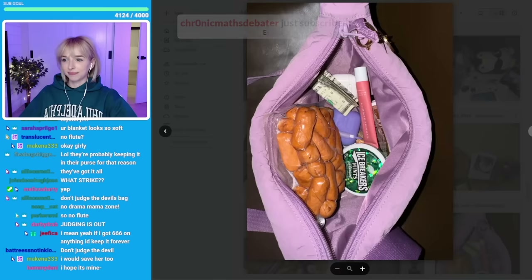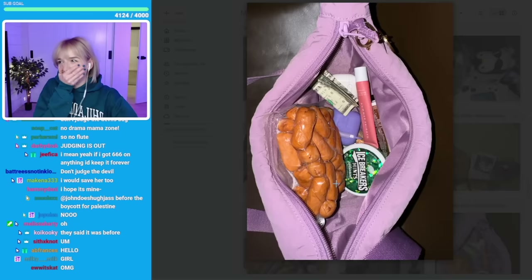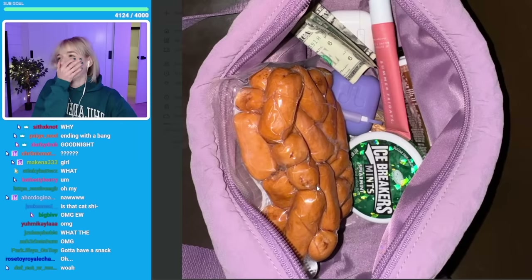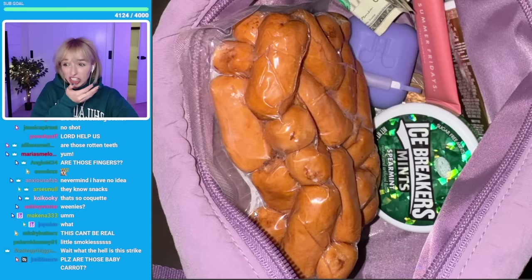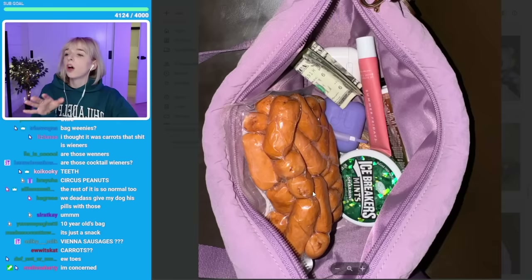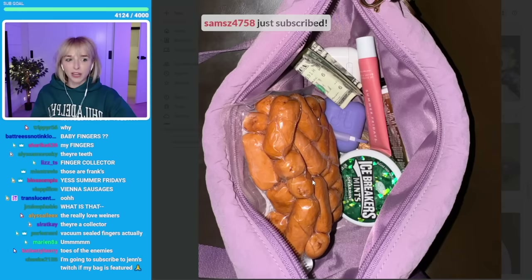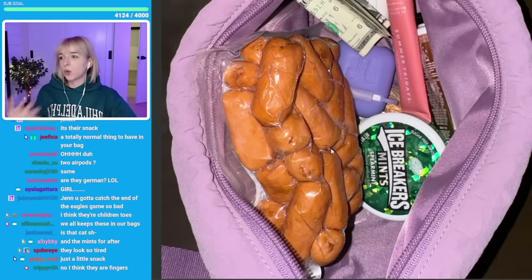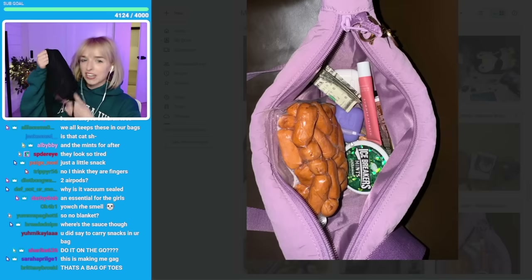Okay guys, we're going to do the last bag. Are those fingers? Are these a bunch of fingers? Oh no — these are mini hot dogs! Sometimes I have this in my bag too — I love having a little snack, a little wiener snack. Sometimes you just gotta do it on the go. I relate — whoever this is, I relate. I actually think we have the same bag, but yours is a different color than mine.